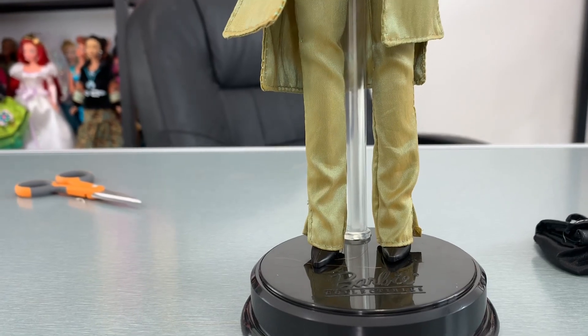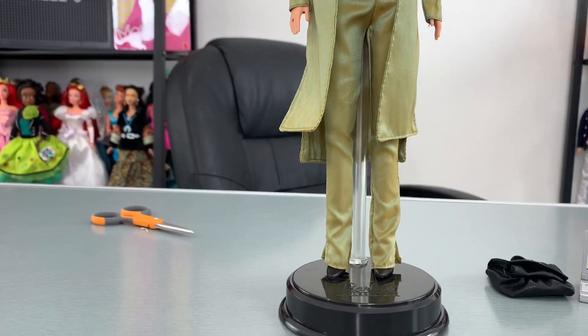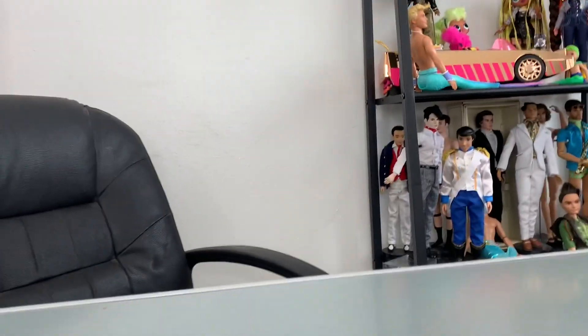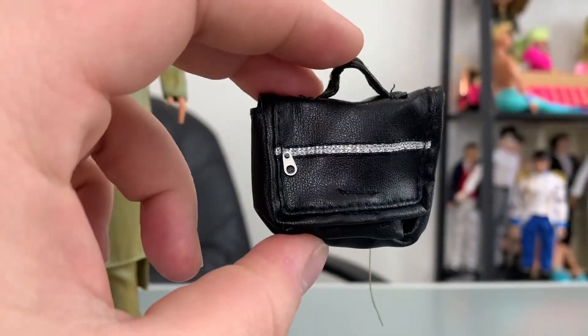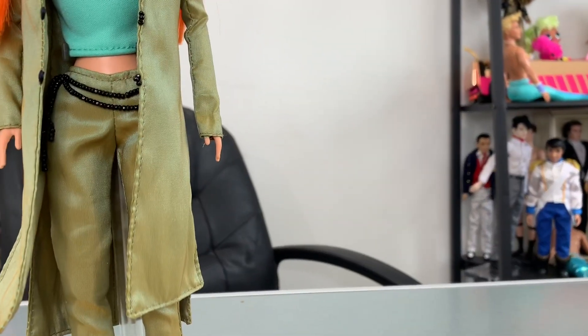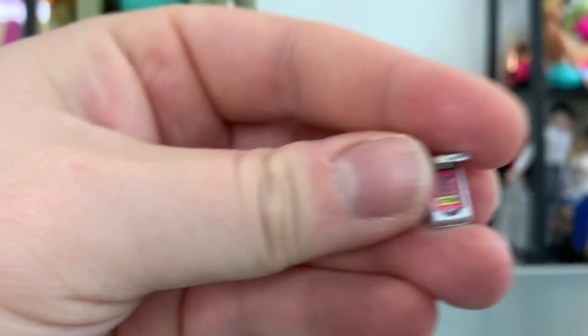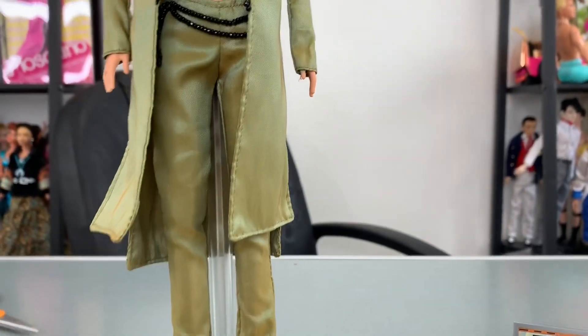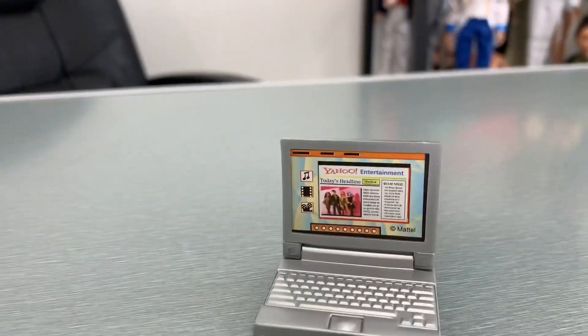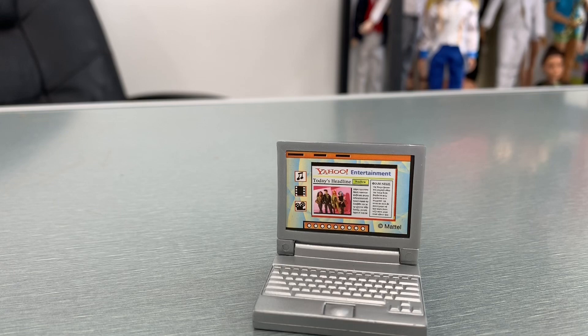They used good materials so she's staying together. The articulation is crazy but it's fine. Here is her little bag and her weird little PDA cell phone — it just says 'hello' on it, just a crazy little phone. And here is her laptop on yahooentertainment.com, with a headline and everything.